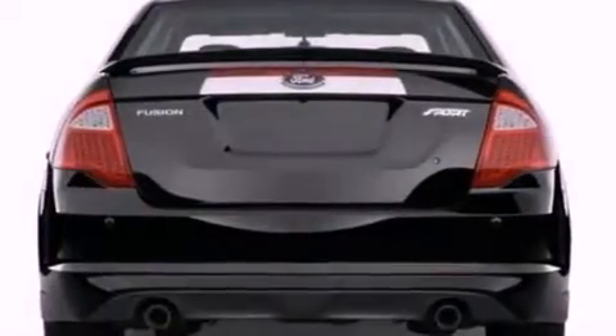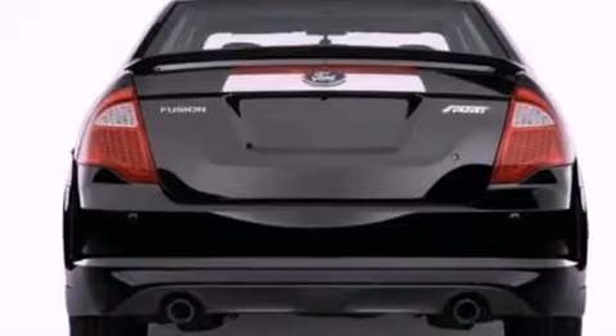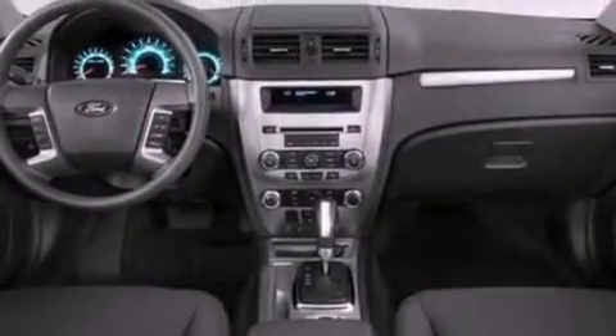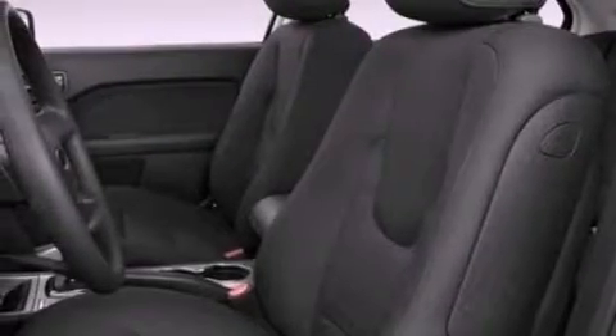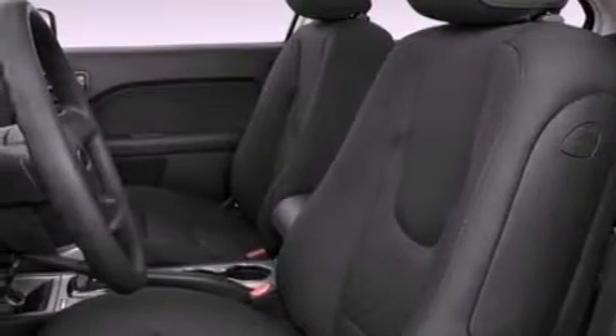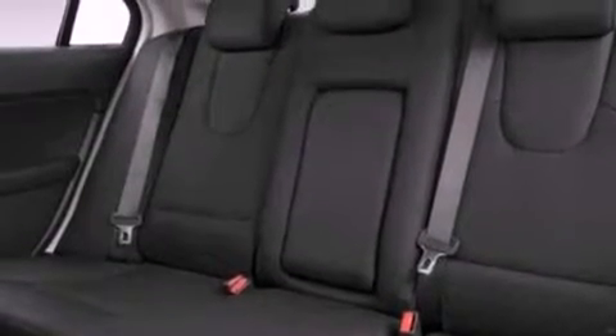The following features are also included: full power accessories, front and rear reading lights, a six speaker audio system, four wheel independent suspension, a security system, a chrome grill, front fog lights, dusk sensing headlights, privacy glass, and cruise control.